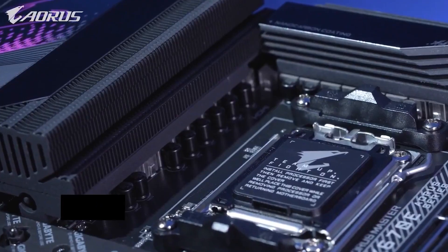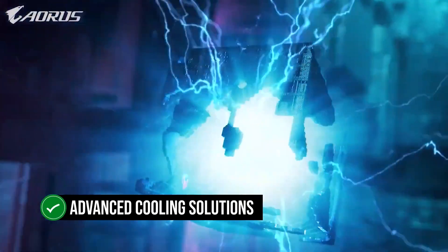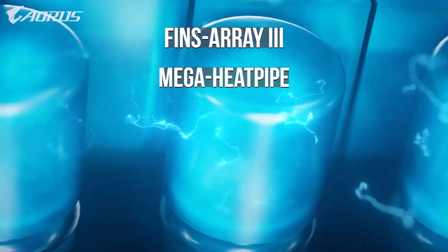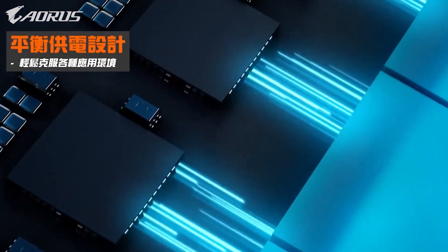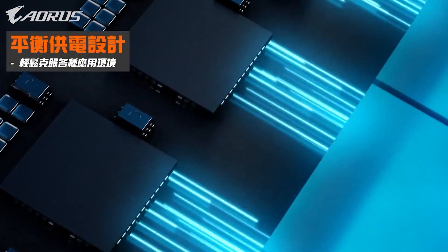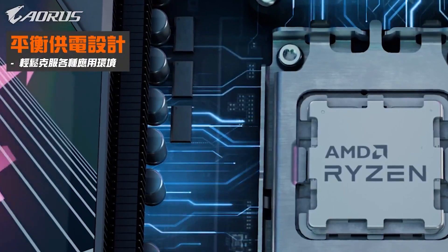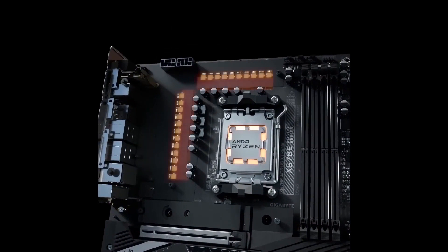With its astonishing 16+2+2 phase VRM design and advanced cooling solutions — including the Fins Array 3, Mega Heat Pipe, thermal pads, and dedicated heatsinks for each M.2 slot — the Aorus Master ensures optimal power delivery and stability. These features also contribute to impressive thermal performance during extreme overclocking sessions, satisfying the needs of performance enthusiasts.